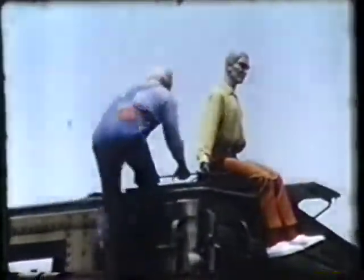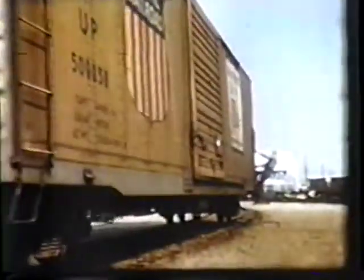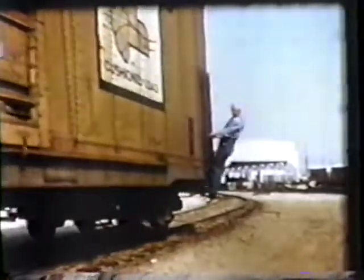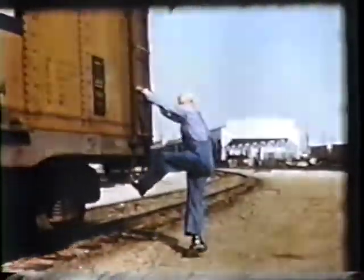Getting off on the right foot is of first importance on this job, and is a good starting point for my empty-headed friend here and me to show you, on the one hand, how to play safe, and on the other, how you can get hurt around engines and cars. The right foot to get off with is the trailing foot, the one opposite the direction you're going. Of course, you're looking ahead. Put that foot near the ground so you step, not jump off.